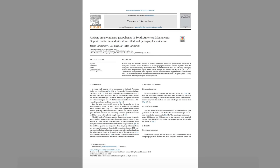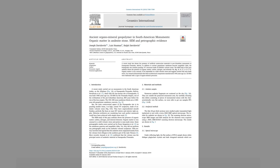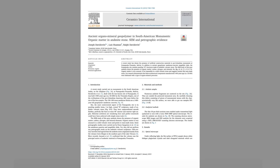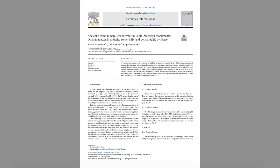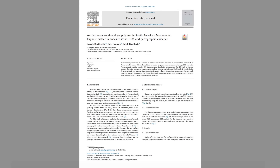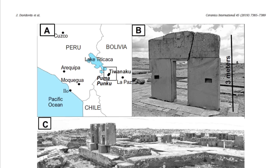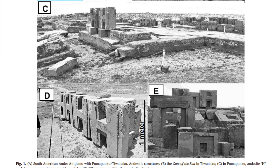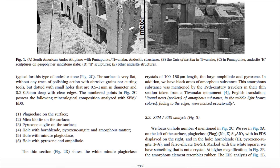Thanks to an email I received from a Mr Dave Ditzel, I have just read a new fantastic scientific paper by Joseph Davidovitz, Louis Heuermann and Ralph Davidovitz, called Ancient Organo-Mineral Geopolymer in South American Monuments, Organic Matter in Andesite Stone, SEM and Petrographic Evidence. This paper, linked in the description below, is the basis for this video, and I'll be presenting the findings of this groundbreaking new research.